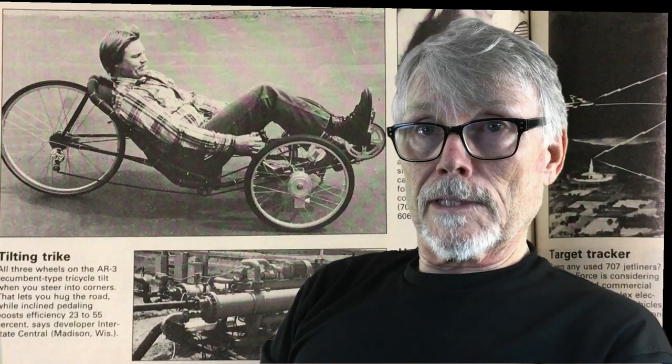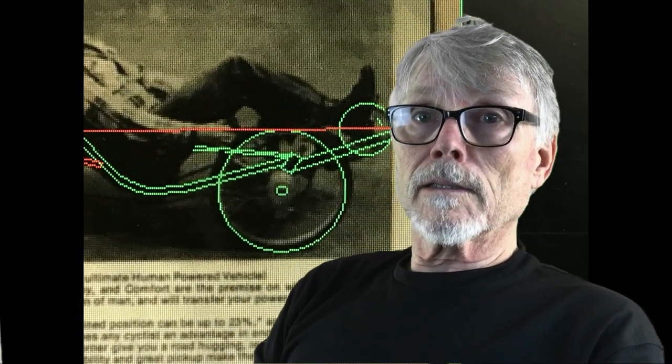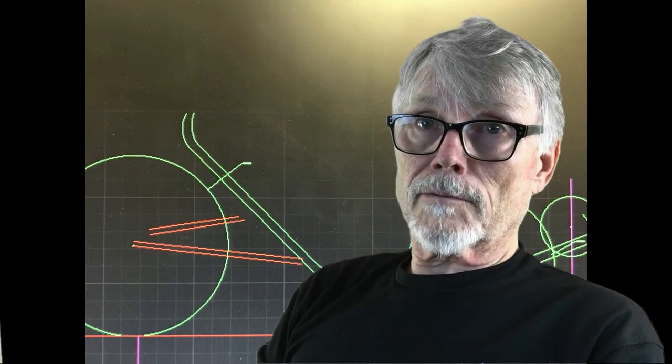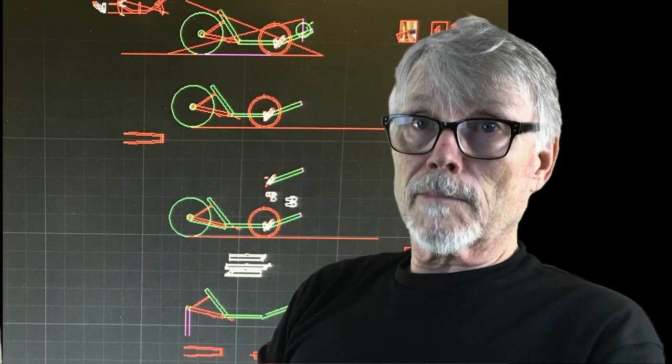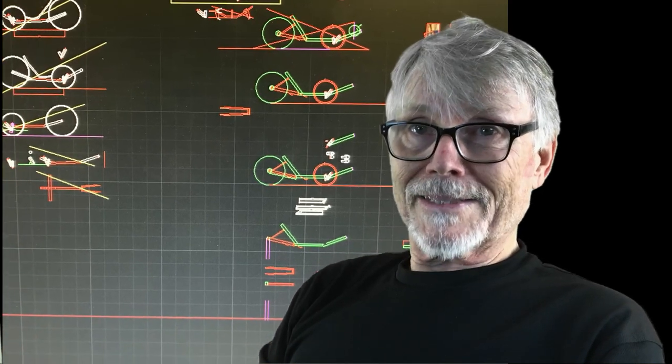What I'd like to do is retrace those early days. Because we don't have the original recumbent, we're going to use pictures to retrace the development of that recumbent bike — called the AR3, the Articulating Three-Wheeler — and we're going to embark on a project in my prototype shop.